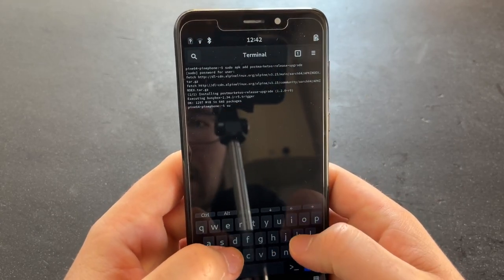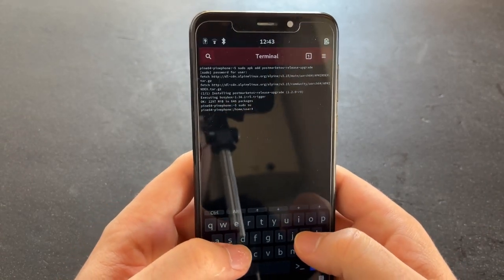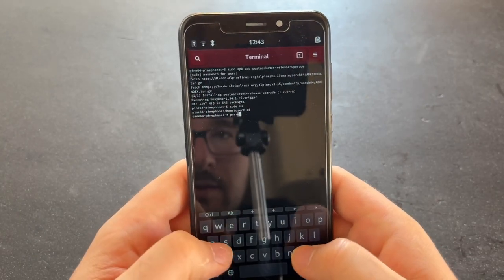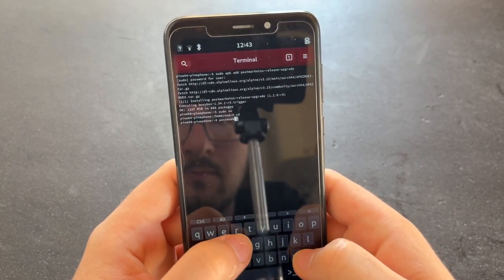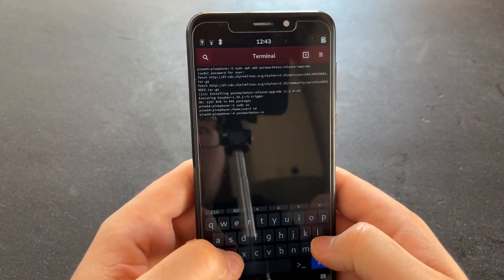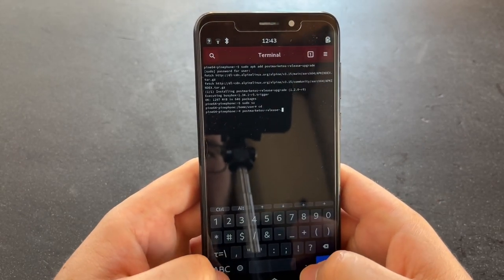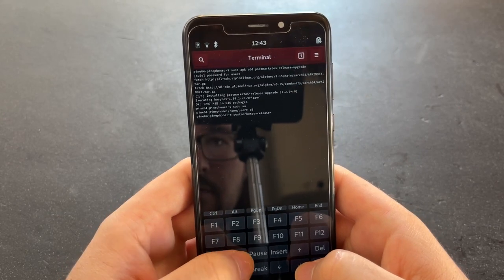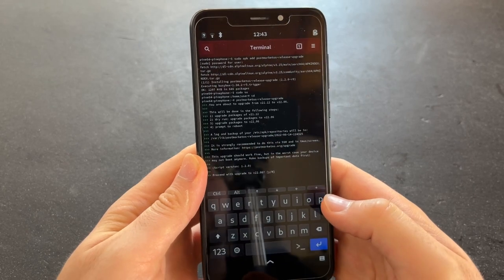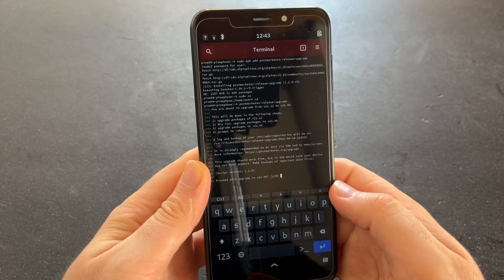I think I should maybe just log in as root in this terminal, and then run the tool — postmarketos-release-upgrade. Let's see if tab completion works here. Yes, it works. Great. Now it's asking me where I want to upgrade to.